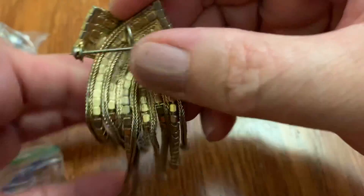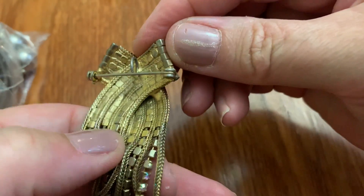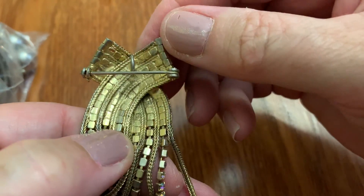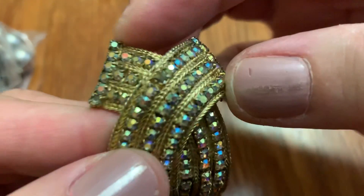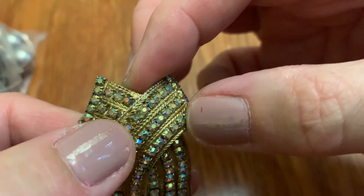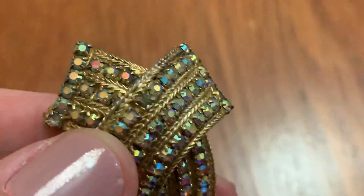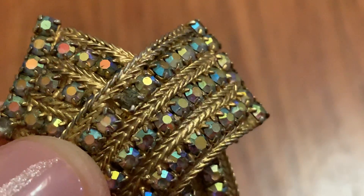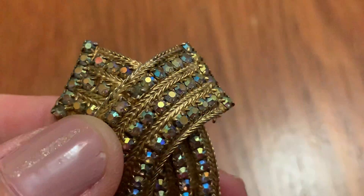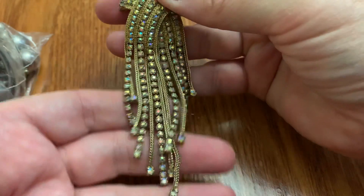And it could be a necklace also. I don't see any name, which is surprising. It's got some wear, but it doesn't affect the front — except right there, maybe where it was connected. It might have a stone missing, or is it just really dirty? I can't tell. But it's very pretty.